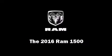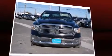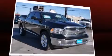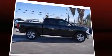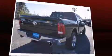Introducing the 2016 Ram 1500. This four-door, five-passenger truck offers the latest in technological innovation and style. Smooth gear shifts are achieved thanks to the powerful eight-cylinder engine, and for added security, dynamic stability control supplements the drivetrain.